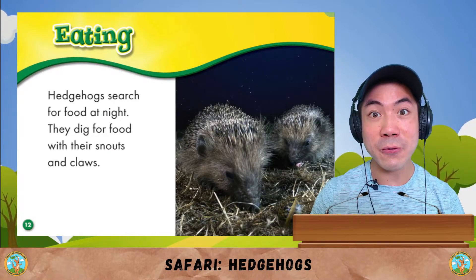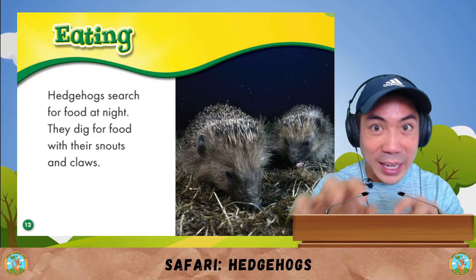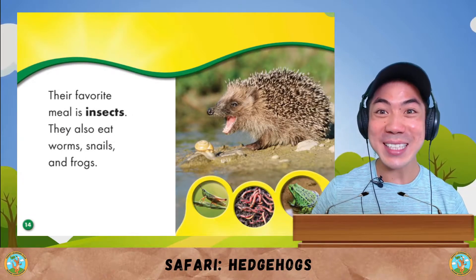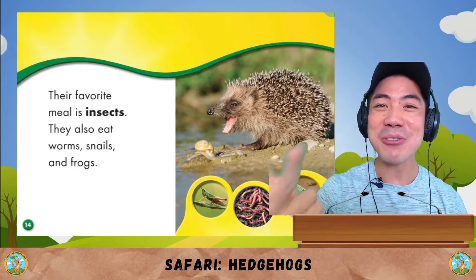Hedgehogs then search for food at night. They dig for food with their snouts and claws. Their favourite meal is insects. They also eat worms, snails and frogs too.